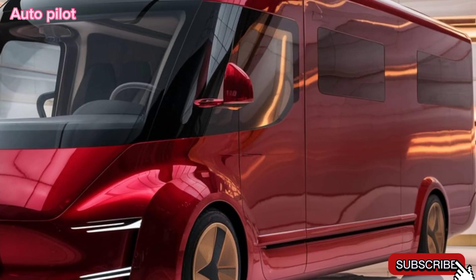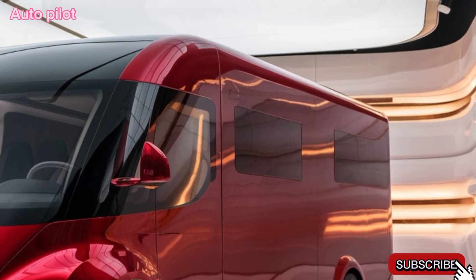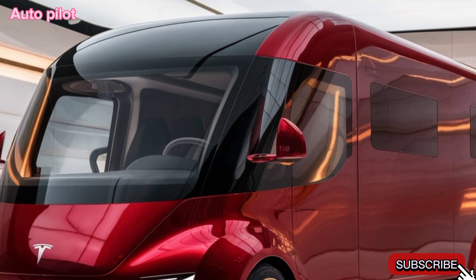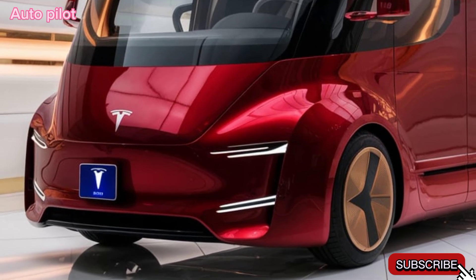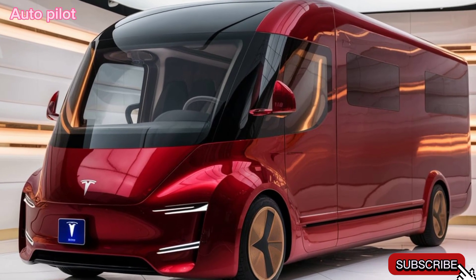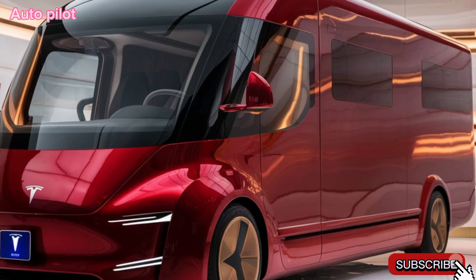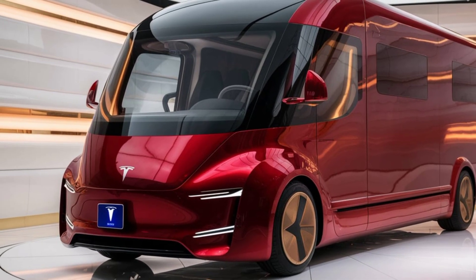The 2025 Tesla motorhome camper van is designed to redefine what's possible with electric camping vehicles. With its advanced tech, impressive range, and eco-friendly design, it's perfect for those who want to explore without leaving a footprint. Thanks for watching Autopilot — don't forget to subscribe, hit that bell, and stay tuned for more in-depth reviews on the latest in the world of EVs and more. See you next time.